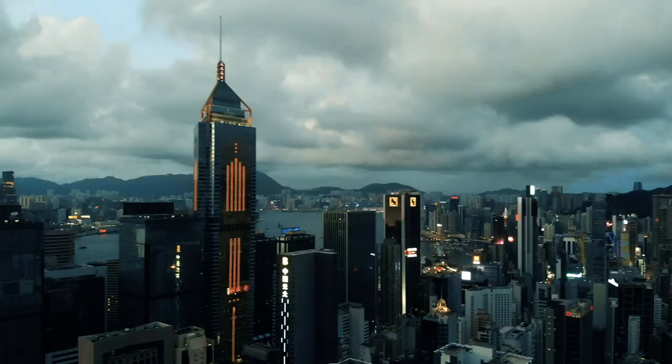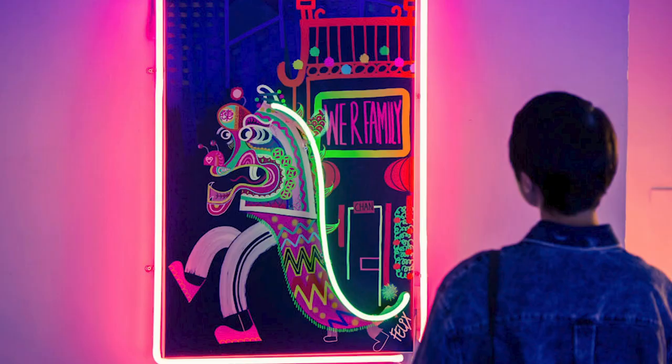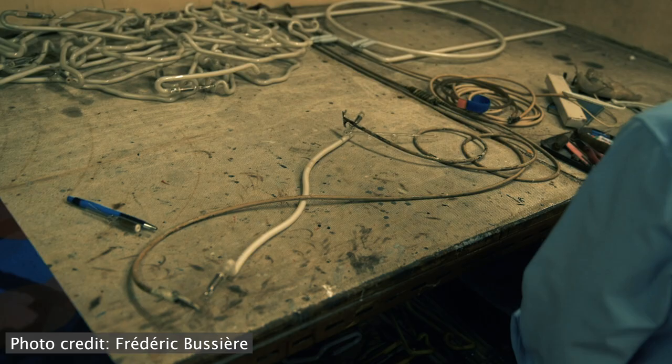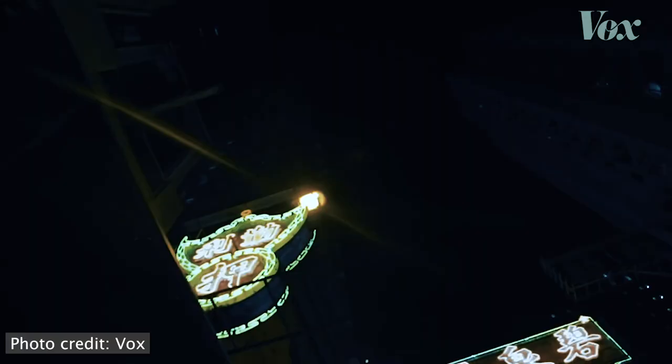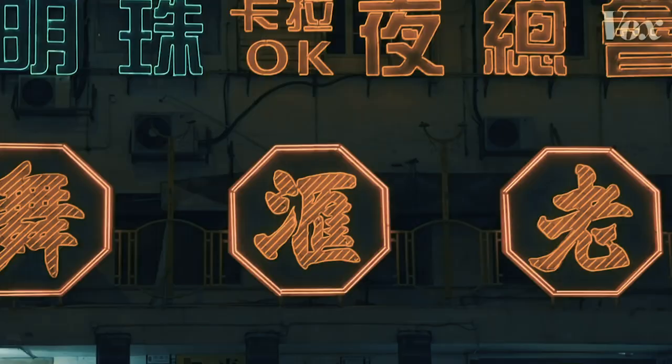Hello everyone, welcome to Arta Podcast, Stories Behind Art. In this episode, we are going to explore how to make modern neon in a traditional way of the old Hong Kong master. For decades, Hong Kong streets were full of glowing neon lights, giving the city a futuristic aesthetic.